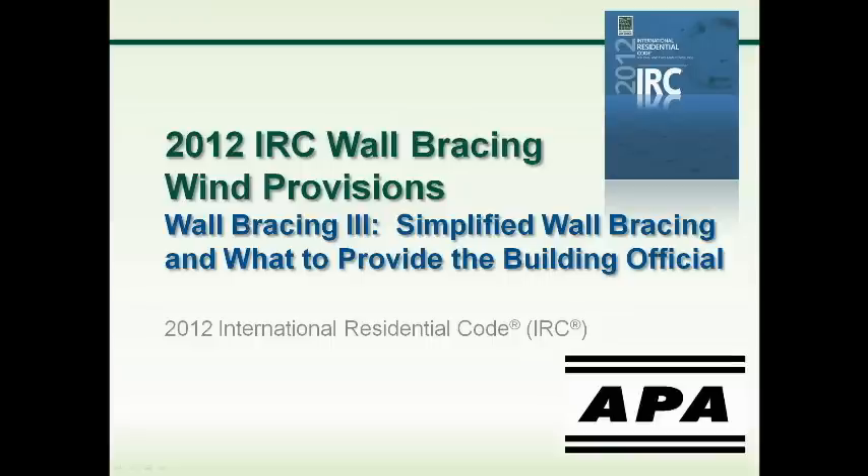Welcome everyone. This is the third in a five-part series where we're talking about wall bracing. Those of you who have been following along with parts one and two might be happy to see 'simplified wall bracing' in the title of this one. We will certainly go over some of the simplified methods as compared to what we've been looking at in the last couple of webinars. Being part three, all of these are being recorded, and you'll be able to view all the webinars as they are posted to the website.